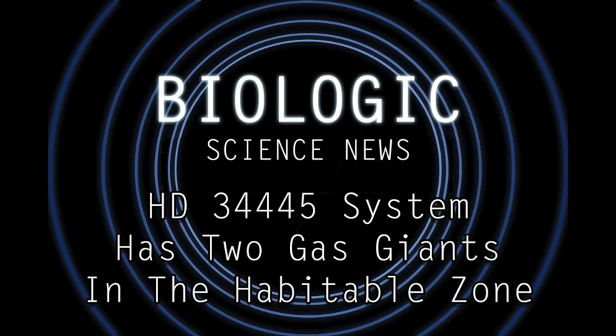This G-type star is relatively similar to our own star, which is also a G-type star. Except HD 34445 is about 38% wider than our star, it's 7% more massive, and it's twice as bright and twice as old.